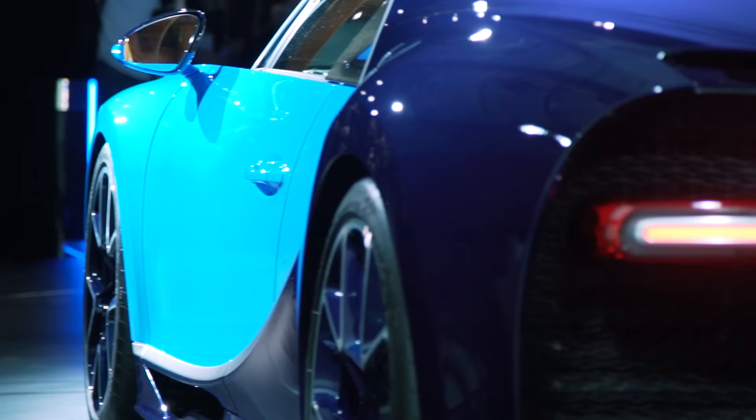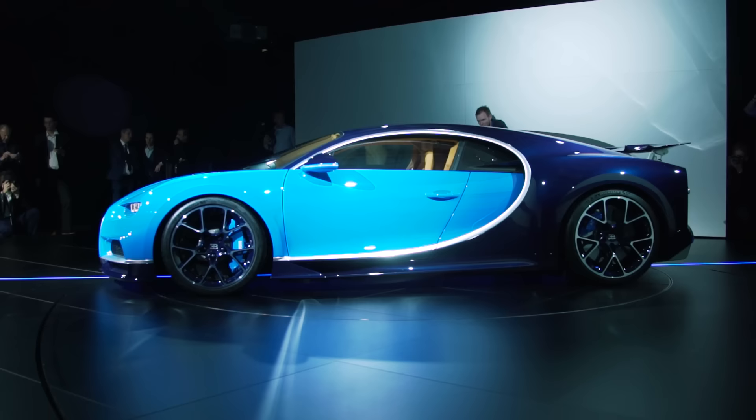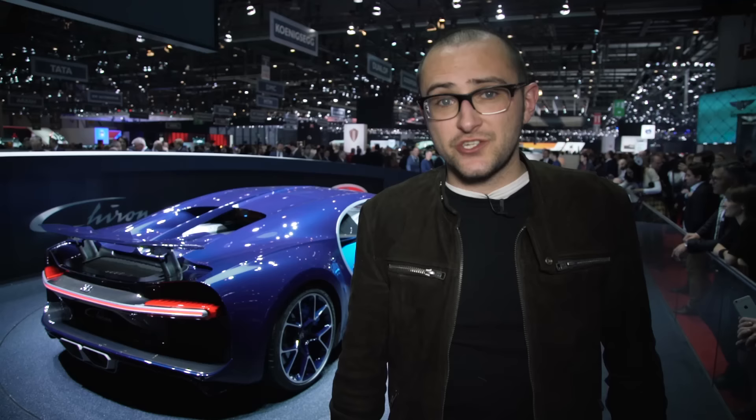To create something that moves this fast, you need to do a hell of an engineering job. Here are a few highlights: there are ten radiators in there, and at top speed it inhales 60,000 litres of air a minute. There are five driving modes — lift, auto, autobahn, handling, and top speed. In everything bar top speed, your top speed is limited to 238 miles an hour. Pretty brisk anyway.